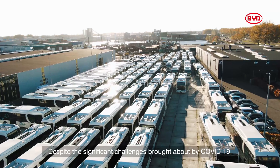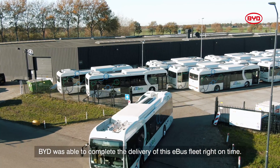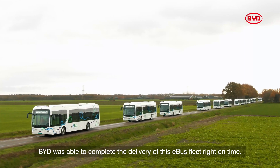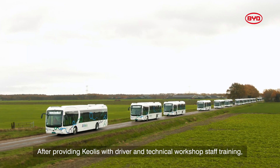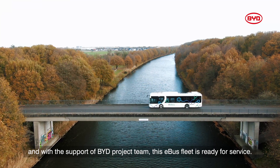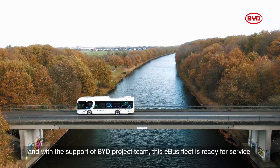Despite the significant challenges brought about by COVID-19, BYD was able to complete the delivery of this e-bus fleet right on time. After providing Keolis with driver and technical workshop staff training, and with the support of the BYD project team, this e-bus fleet is ready for service.